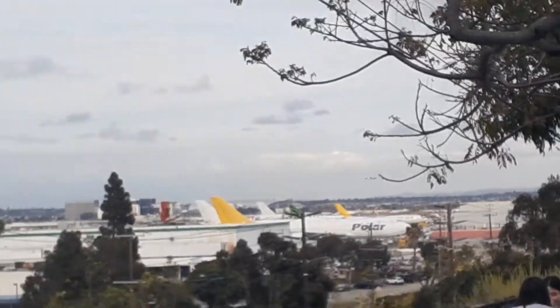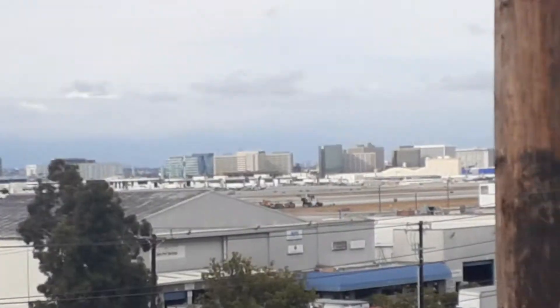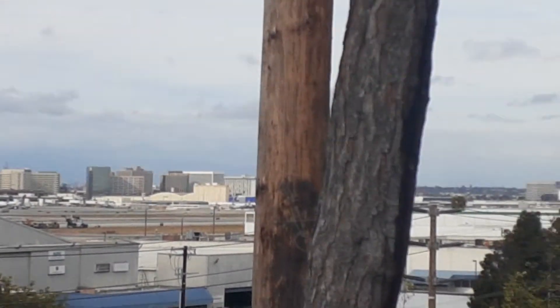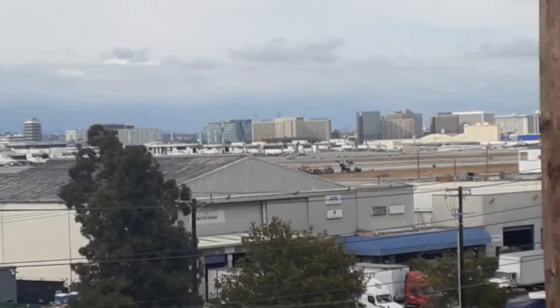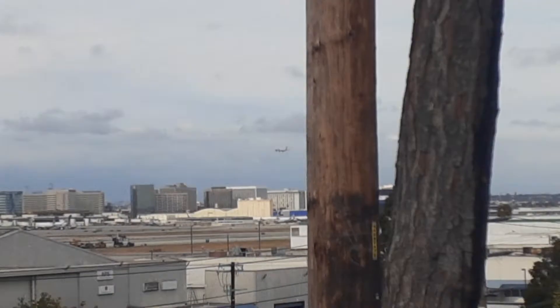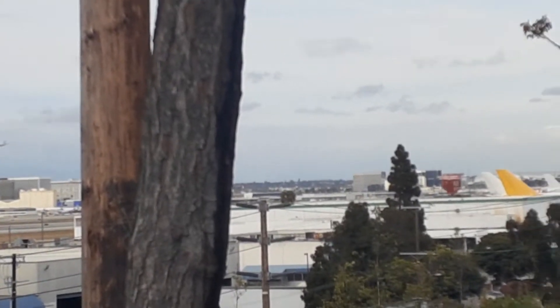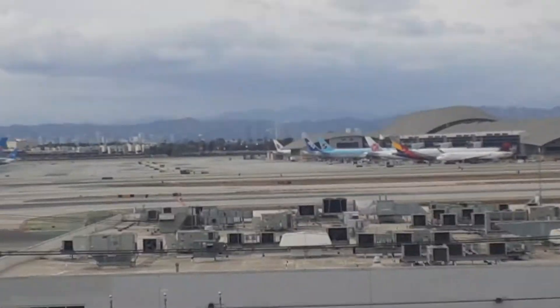Oh, this is Virgin Atlantic coming from London. I just nailed that accent, holy crap.